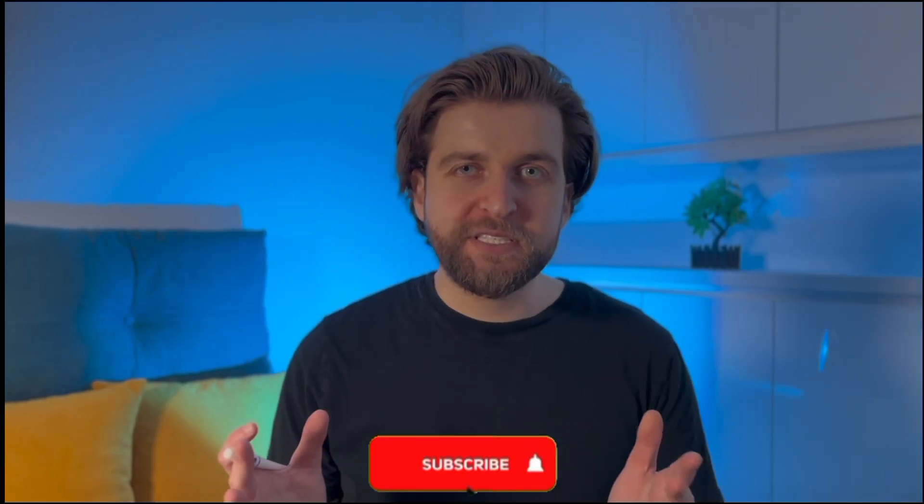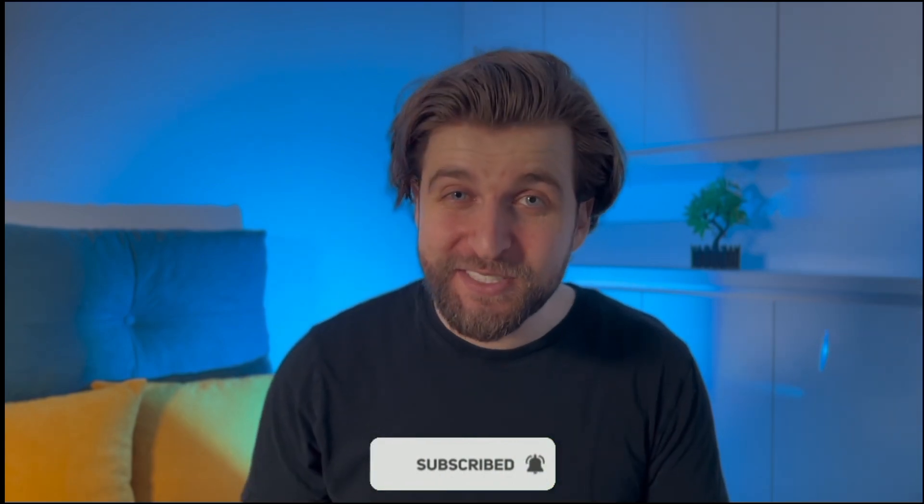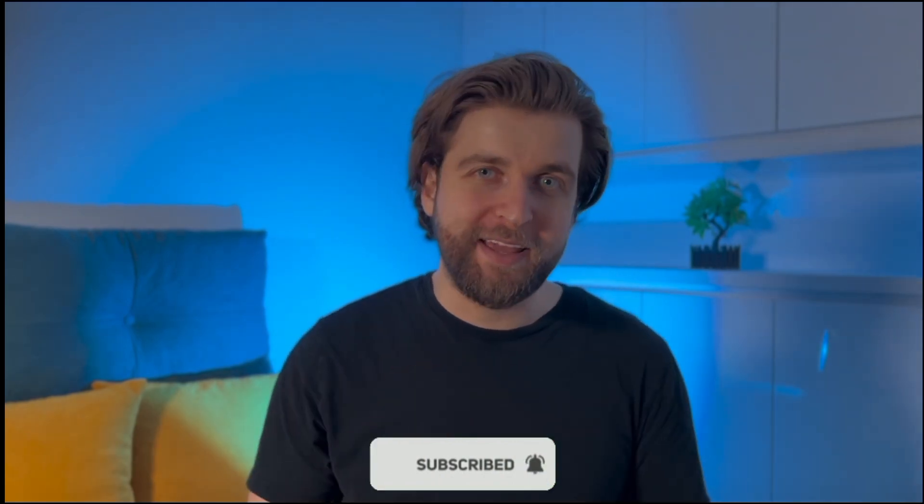And that's a wrap on today's video. If you enjoyed this video, be sure to give it a like and let us know which payroll software platform you've checked out or are excited to explore. Don't forget to subscribe and hit the notification bell to stay updated on our newest content. Thank you for watching.